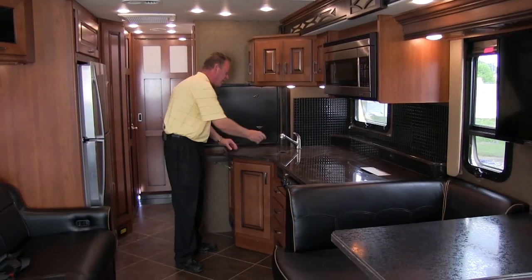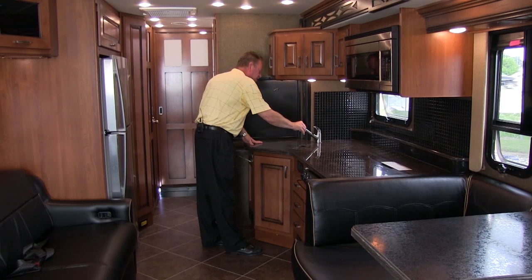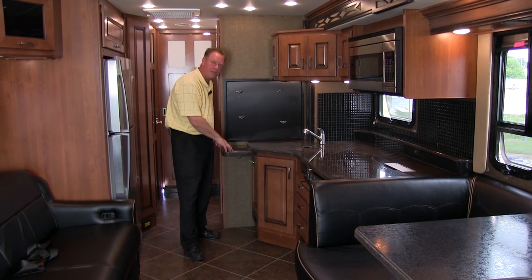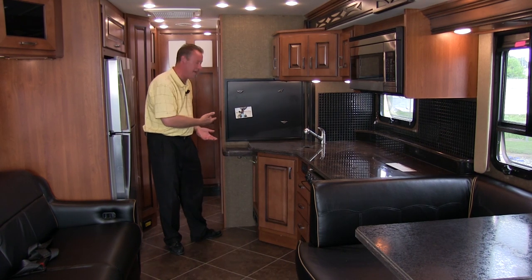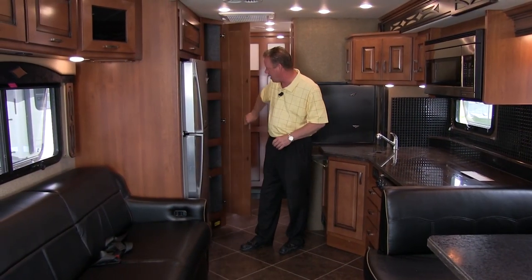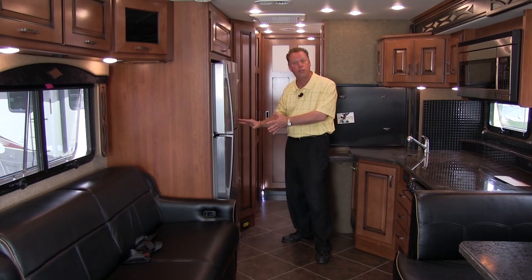Over here is our stainless steel sink with a Moen faucet that has a hand sprayer that pulls out. We also have a counter extension. When you're traveling with your family, there's a magnetic board here so we can hang pictures of the family. Over here we have a nice pantry, right to the right of our residential refrigerator.